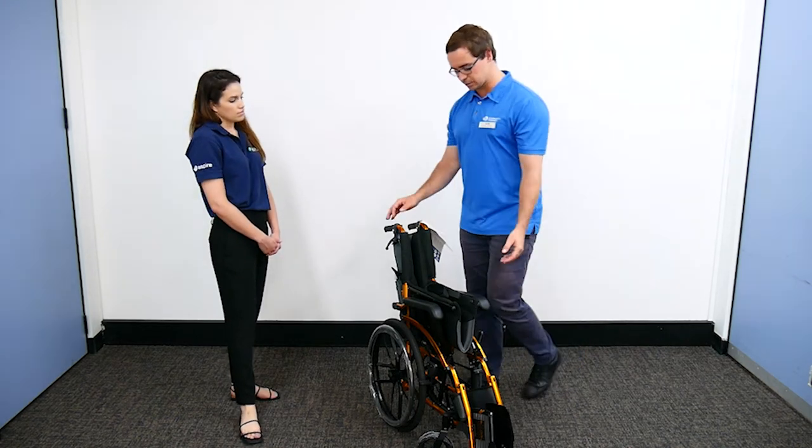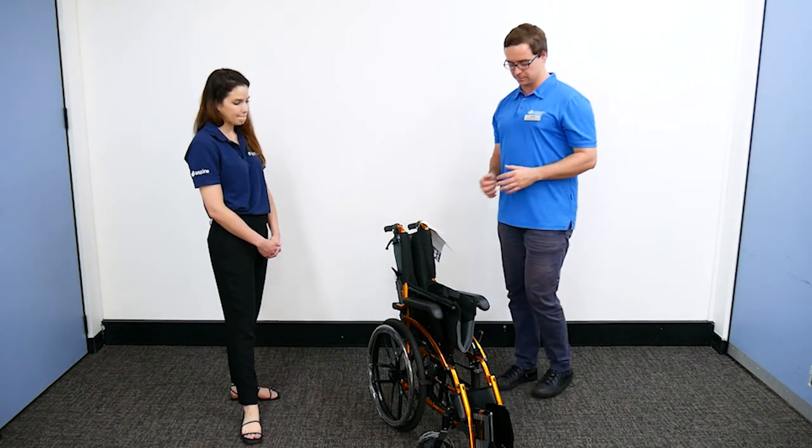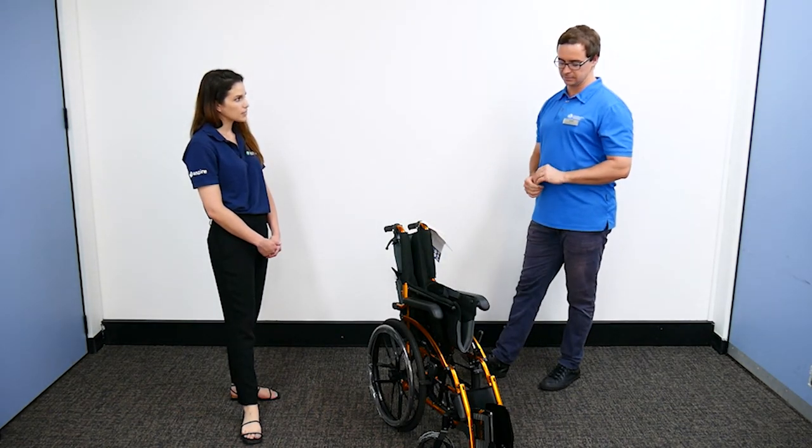And that foldable function - the ability to keep this close to you when moving - is really important for manual handling. So some real key features there.